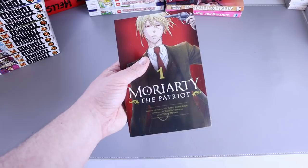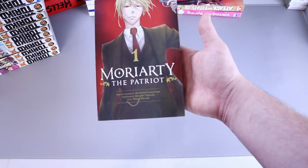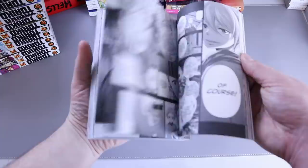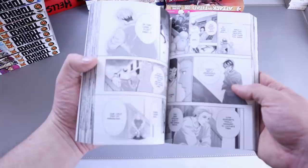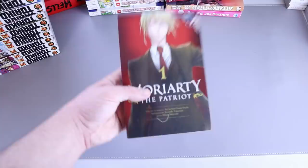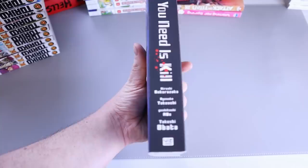Another one my wife purchased for me was Moriarty the Patriot — if I'm saying his name correctly, probably not. I read this one and it was definitely different. I was expecting something different going in knowing absolutely nothing, so I went in with an open mind. It was great — the art is good, the story felt a little rushed and jammed together in the beginning, but I see tidbits of where they want to go. The world and characters are expanding and I'm enjoying it thoroughly.